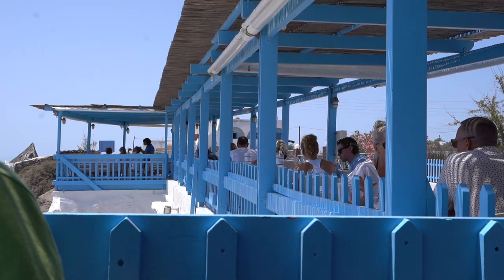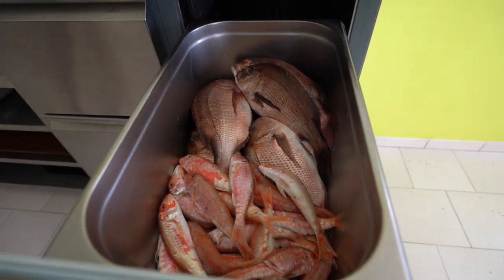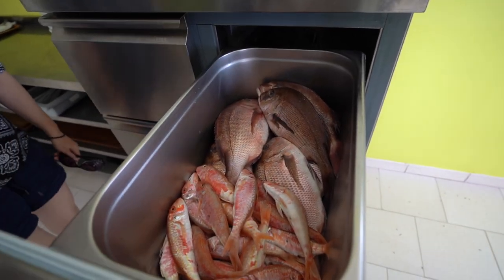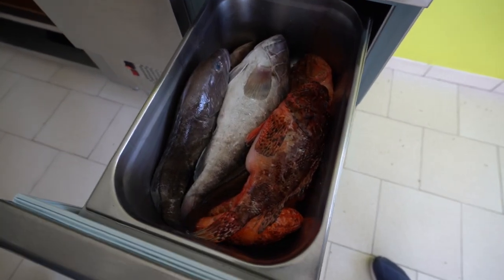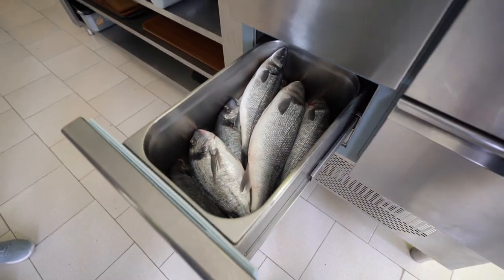At this restaurant, we have to go inside to choose our fish, so we know exactly what we're getting, how big it is, and how much it costs. They have red mullets, red snappers, wild groupers, scorpion fish, and sea bass. We just picked out our fish and will wait for it to come to our table.